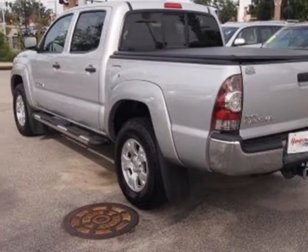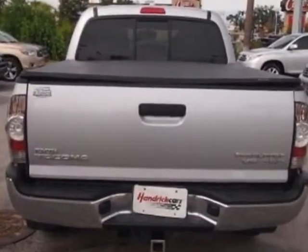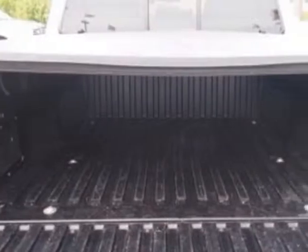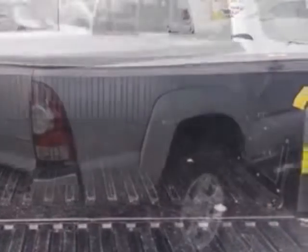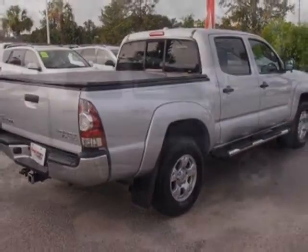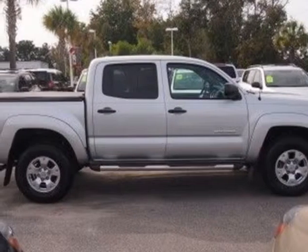This Tacoma boasts a 4.0 liter engine and has a five speed automatic transmission. Additional options for this vehicle include power locks, auxiliary audio input, tow package, driver airbag and side curtain airbags.